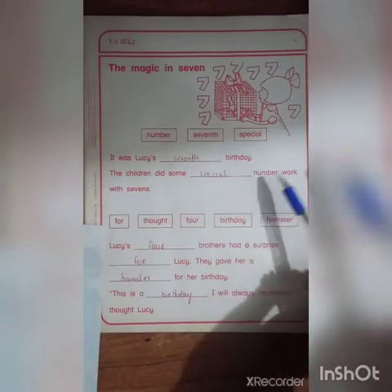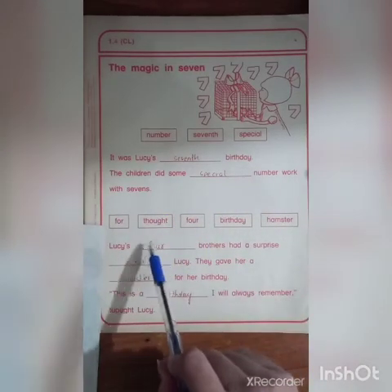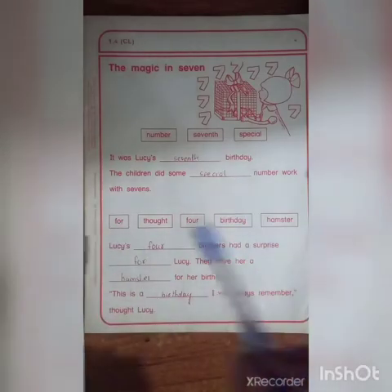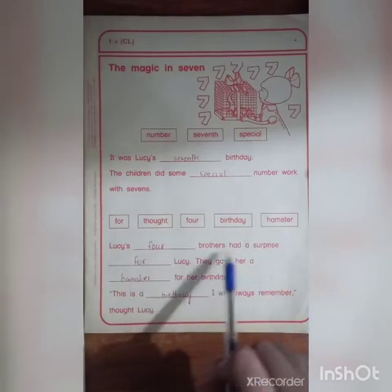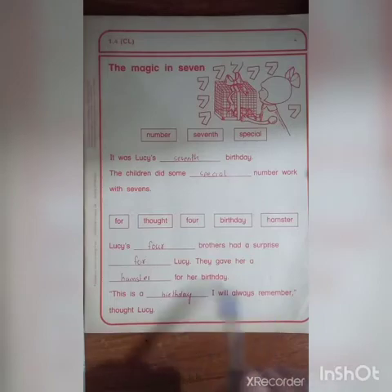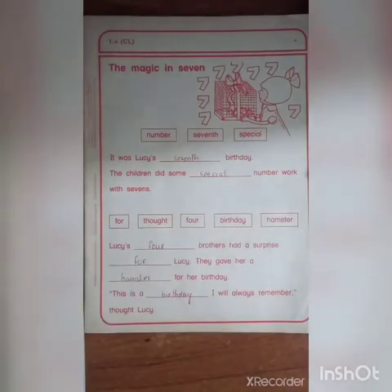The children did some special number work with sevens. Lucy's four brothers had a surprise for Lucy — they gave her a hamster for her birthday. 'This is a birthday I will always remember,' thought Lucy. These are the options given in the workbook.